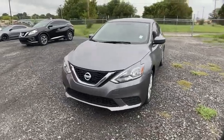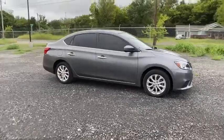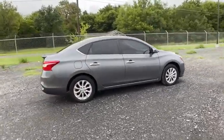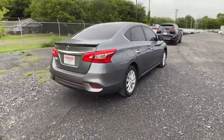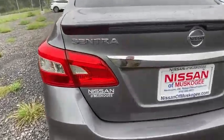You are going to love the 2017 Nissan Sentra. With its spacious and versatile interior and stellar fuel efficiency, the Nissan Sentra is the obvious choice for anyone who wants to enjoy a stylish and comfortable ride.